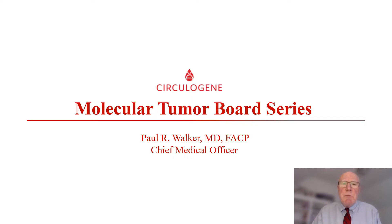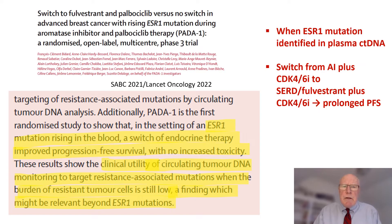Neither serum tumor markers nor circulating tumor cells were ever able to achieve that. Now it is clear that circulating tumor DNA can. The PADA-1 study was a seminal proof of principle of exactly that. ESR-1 mutations are associated with aromatase inhibitor resistance. In this particular study, patients being treated with an AI and a CDK-4/6 inhibitor were monitored for the development of ESR-1 mutations in circulating tumor DNA.